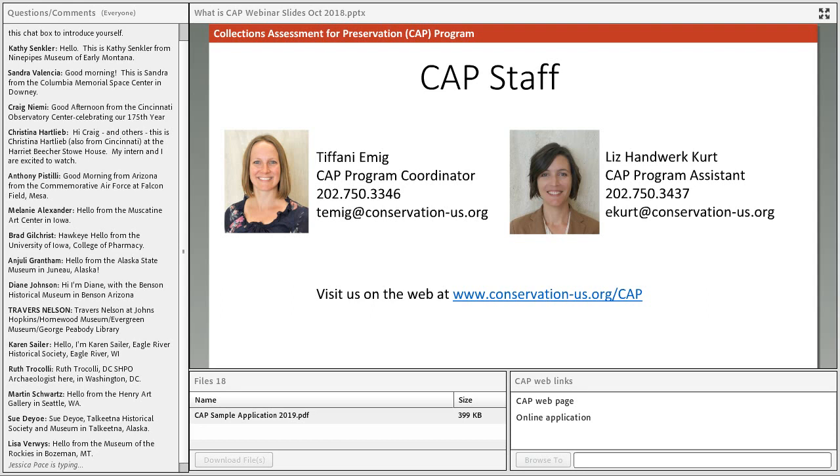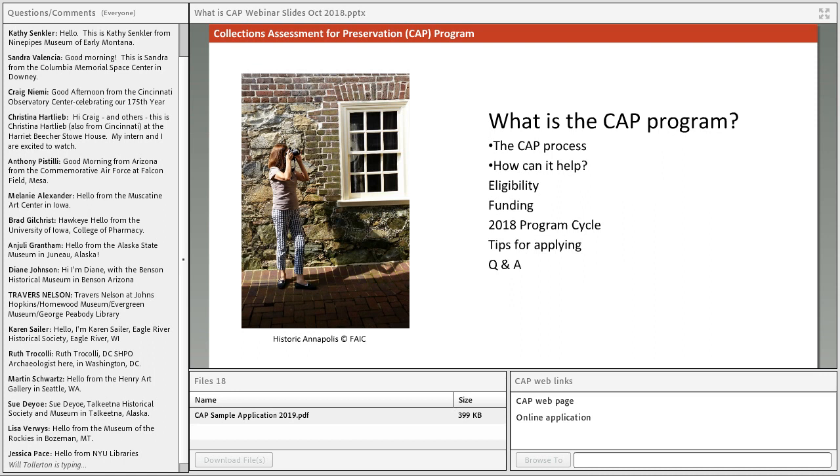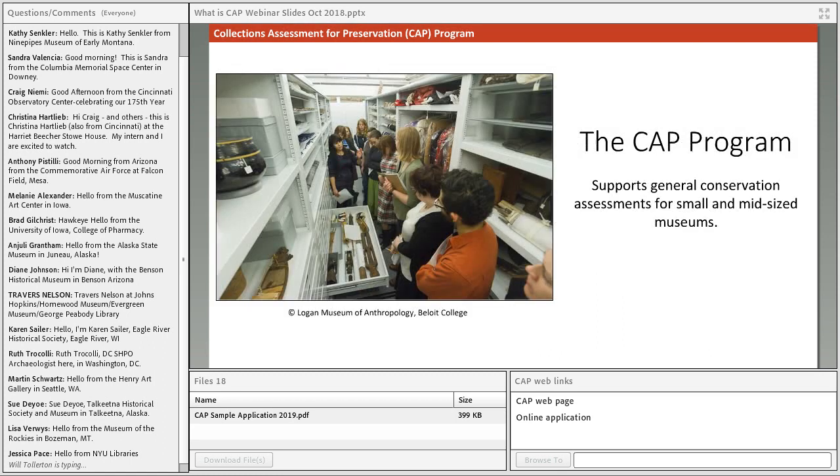Welcome everyone. Today we're going to spend some time talking about the CAP program and hopefully giving you a better understanding of whether this will be a good program to help your institution. In today's webinar we want to talk about the program itself, the process, the benefits of participating, eligibility, and then Tiffany is going to talk about funding, costs, and tips for applying.